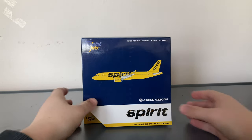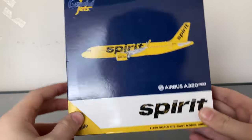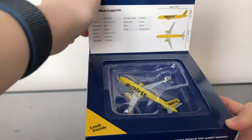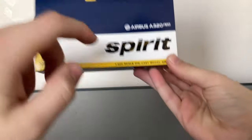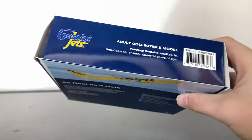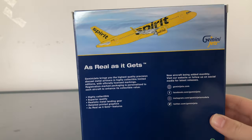Before we get to the model, we have to first get to the box. Looking at the box, you have the generic Gemini Jets box. You have the Gemini logo, Spirit clipart of the aircraft, Airbus A320 Neo label down here, and the Spirit Airlines logo. There's the flap — pause the video to read it. On the side, it's just normal Gemini Jets packaging with the clipart of the aircraft and Gemini Jets logo. On the back, you have the clipart of the aircraft and the release date — December 2020.